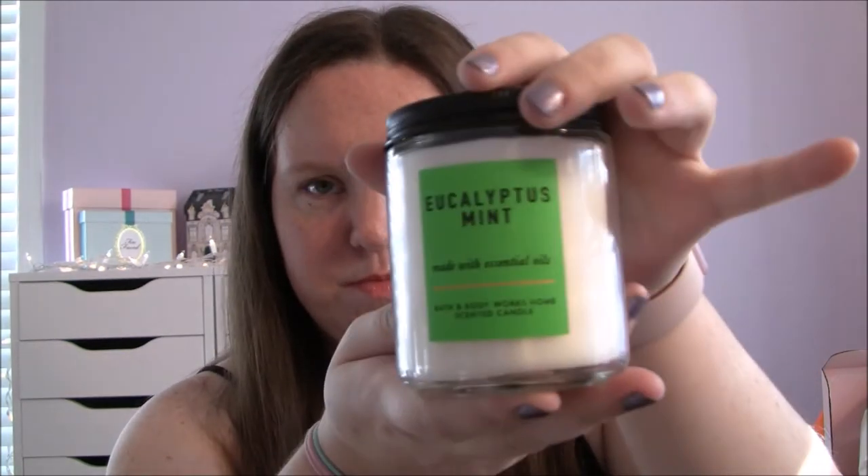So I got the two that I liked. This one is Eucalyptus Mint. Like I said, I'm a big fan of eucalyptus. So this is eucalyptus, peppermint, and clary sage essential oils. And that smells exactly how the label says — it's very, you can smell the eucalyptus and like a minty type of smell. It just smells really good. This is like something I would burn if I was taking a bubble bath, so it just smells very relaxing to me.